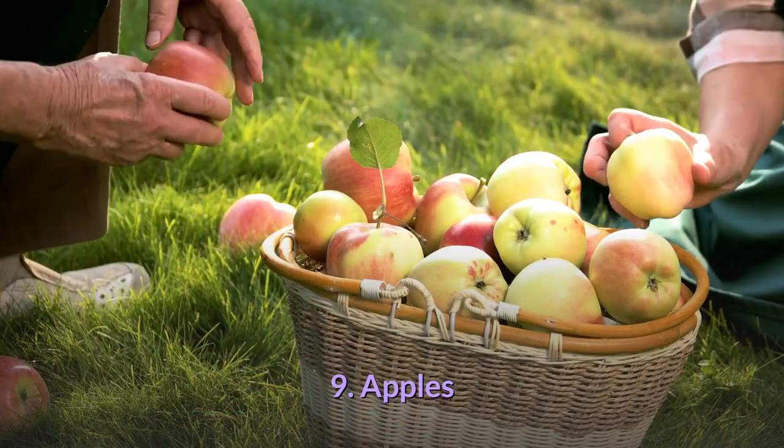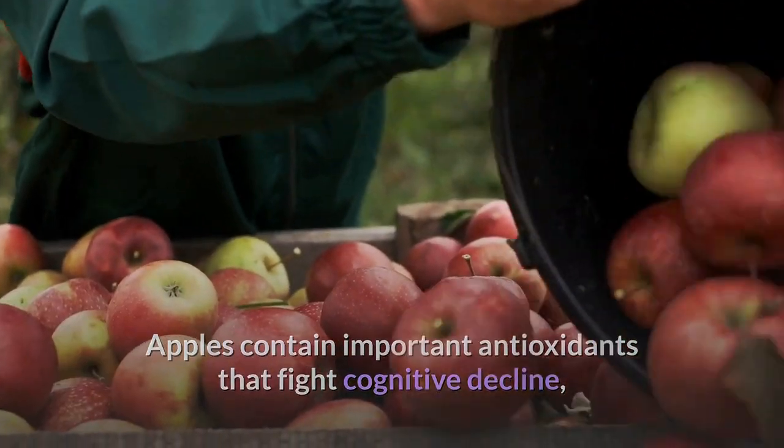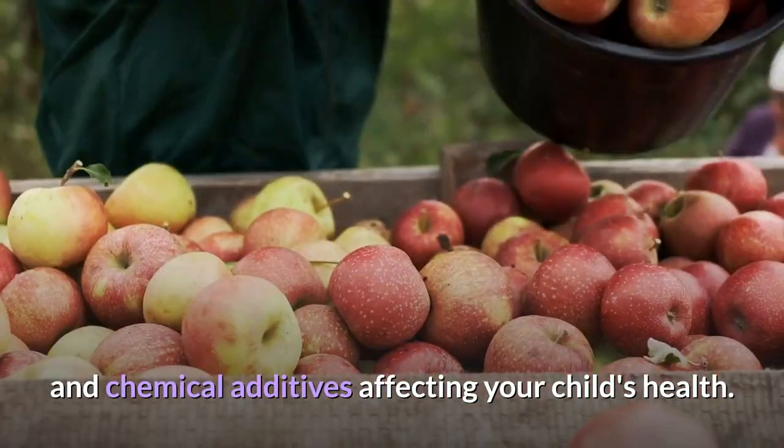9. Apples: Apples contain important antioxidants that fight cognitive decline, but try to buy organic varieties to stay away from the dangers of pesticides and chemical additives affecting your child's health.